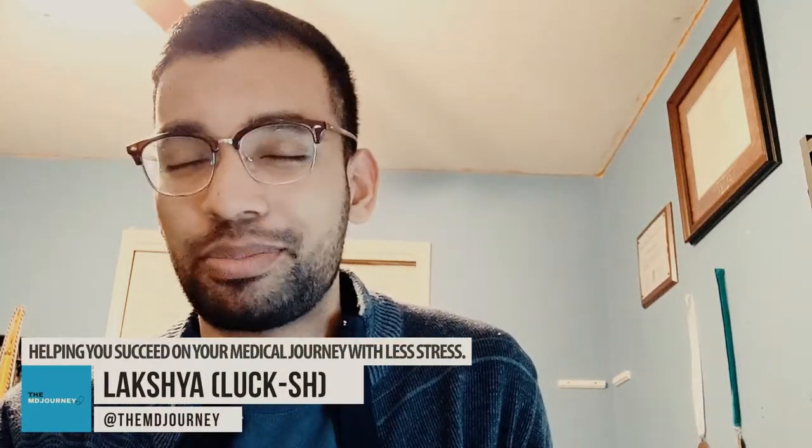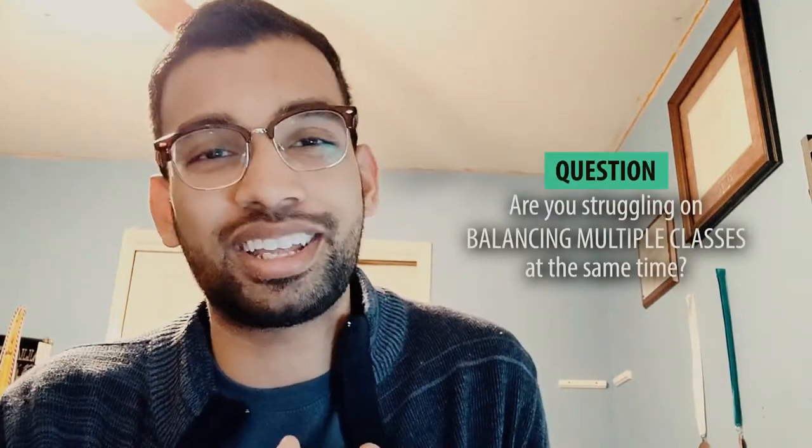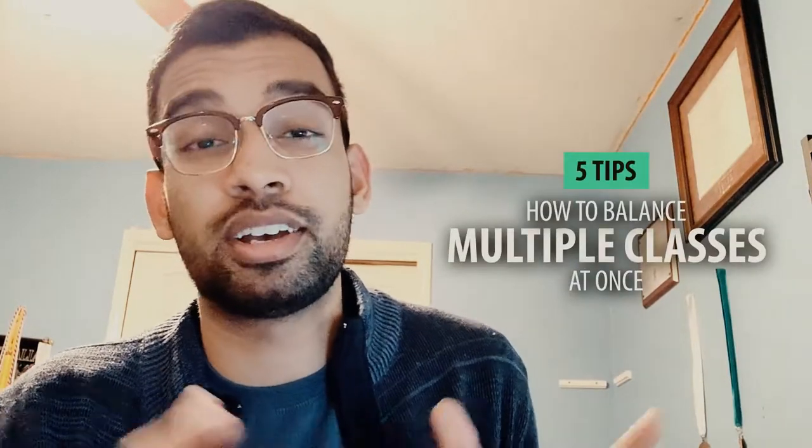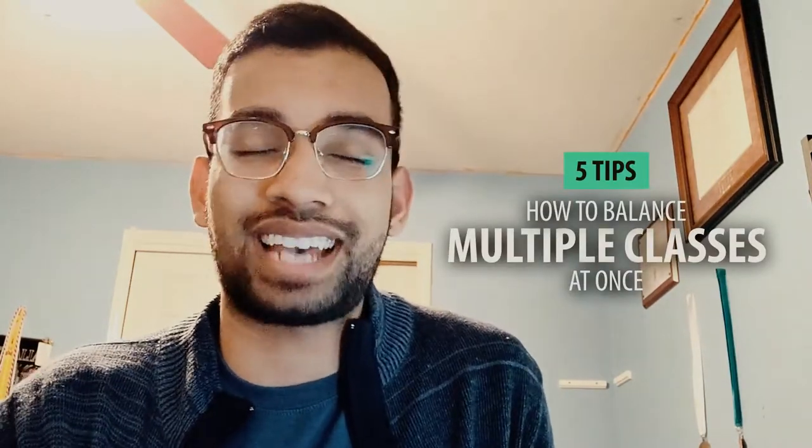What is going on? Lux here from The Empty Journey, helping you succeed on your medical journey with less stress. Are you a pre-med or a first or second year medical student struggling with balancing multiple classes at once? If you said yes, I totally get it — I used to be in your shoes. In this video, I'm going to give you my top five tips on how to balance multiple classes at the same time.